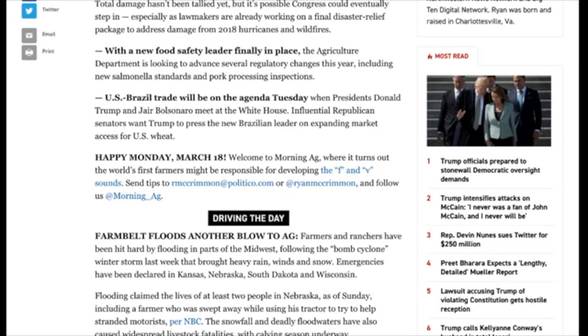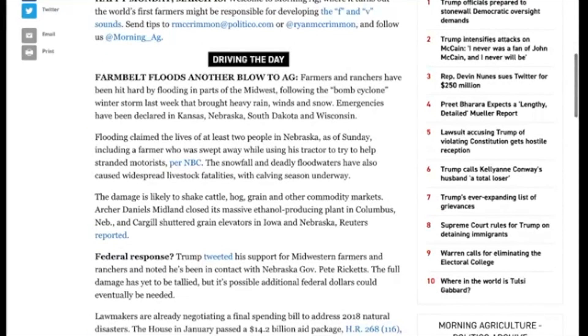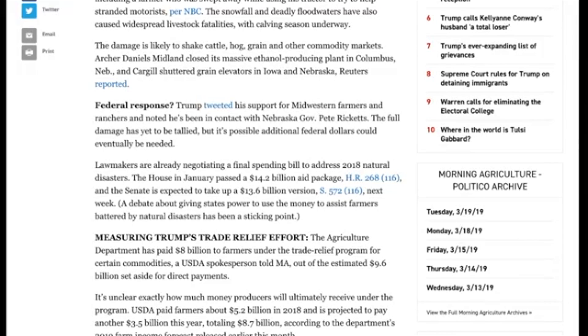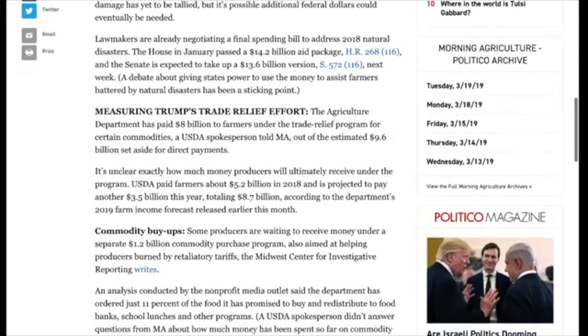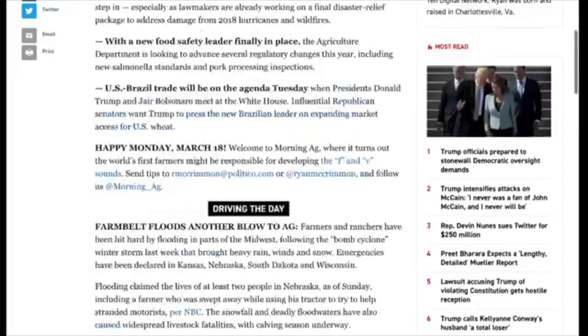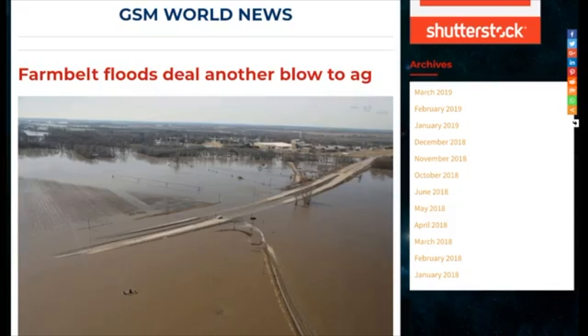U.S.-Brazil trade will be on the agenda Tuesday when Donald Trump and Jair Bolsonaro meet at the White House. Influential Republican senators want Trump to press the new Brazilian leader on expanding market access for U.S. wheat. What I find very alarming is that we need billions of dollars to hit target goals to get things back to normal from last year's damage. And this year we're talking about catastrophic flooding. These are the highways here in the fields — roads are being cut off.